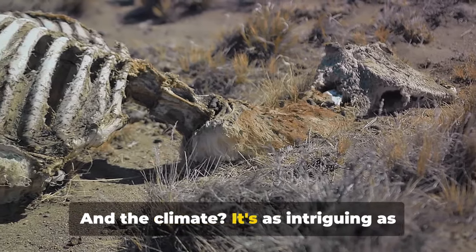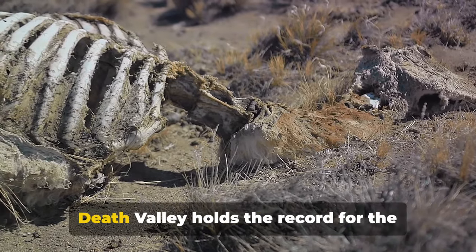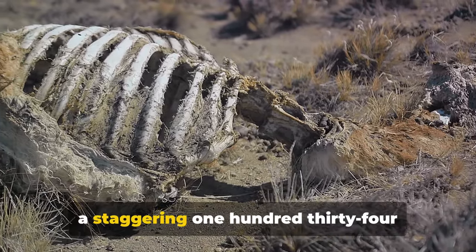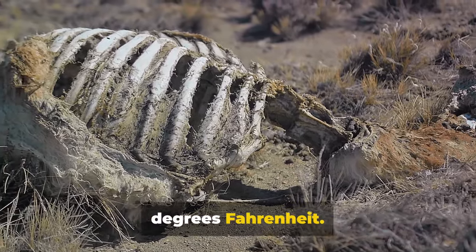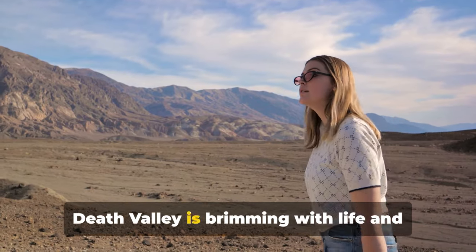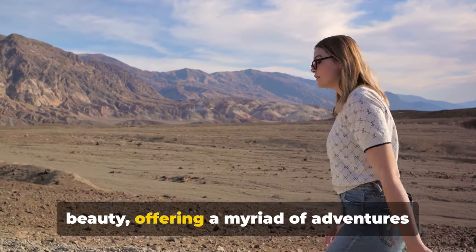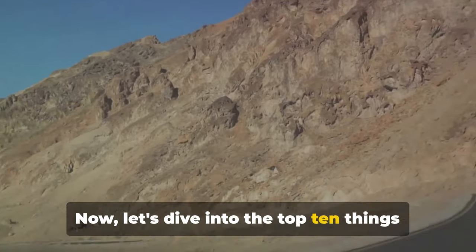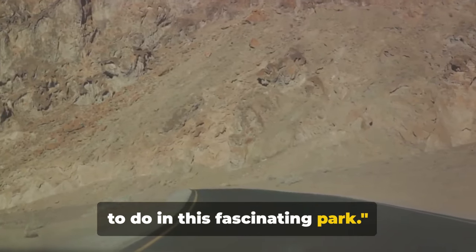The climate is as intriguing as the landscape. Death Valley holds the record for the highest recorded air temperature on earth — a staggering 134 degrees Fahrenheit. But don't let the name or the heat scare you. Death Valley is brimming with life and beauty, offering a myriad of adventures for every kind of explorer. Now let's dive into the top 10 things to do in this fascinating park.